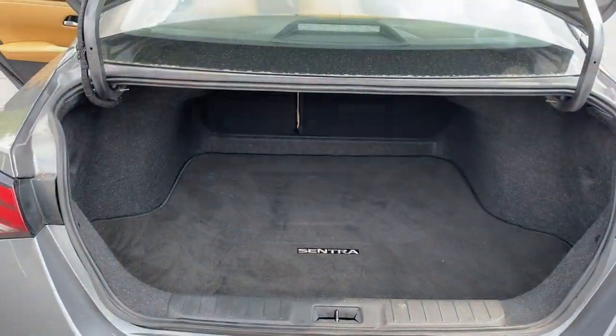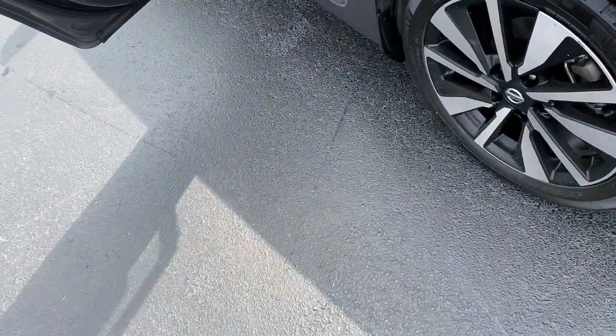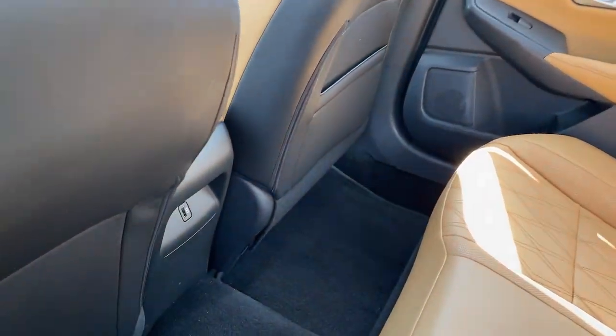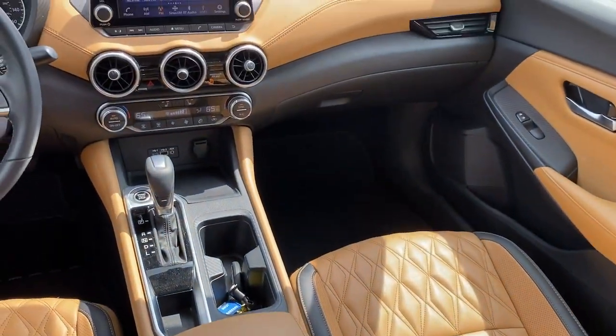These are just some of the great options this vehicle comes with: Apple CarPlay and/or Android Auto, Sun/Moonroof, keyless entry, backup camera, heated mirrors, satellite radio, steering wheel audio controls, aluminum wheels, heated front seat, and alarm.